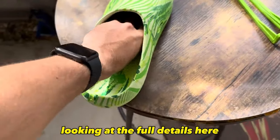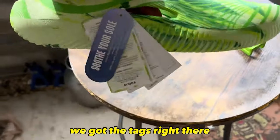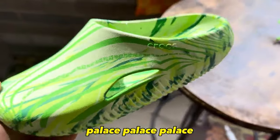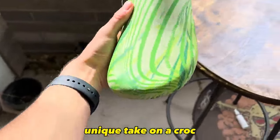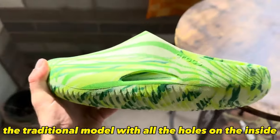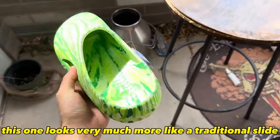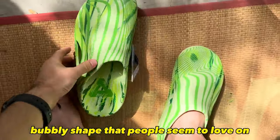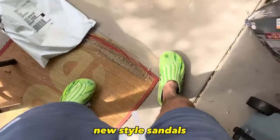Looking at the full details — we got the tags right there: Palace, Palace, Palace, Palace, Palace. I think these are a really fun, unique take on a Croc, and certainly way better in my opinion than the traditional model with all the holes. This one looks much more like a traditional slide, but it still has that futuristic, bubbly shape that people seem to love on new-style sandals.